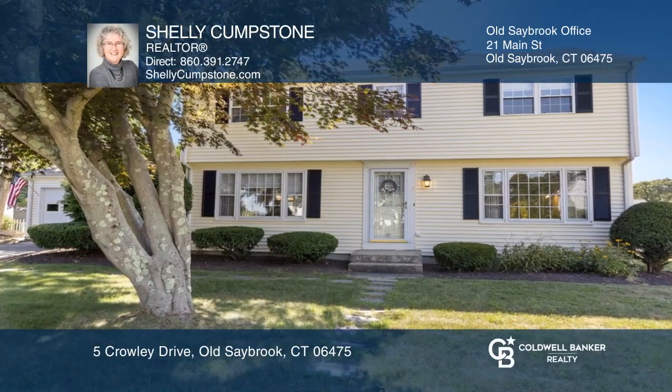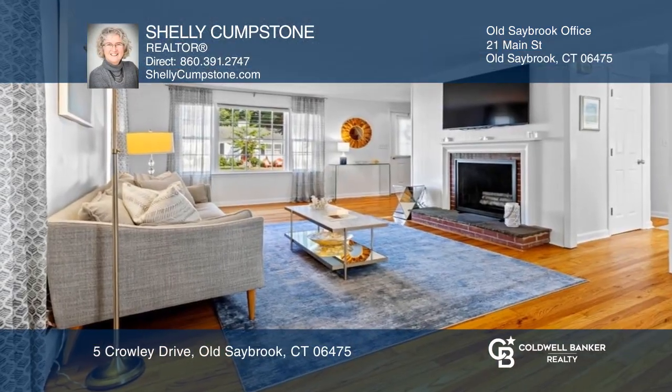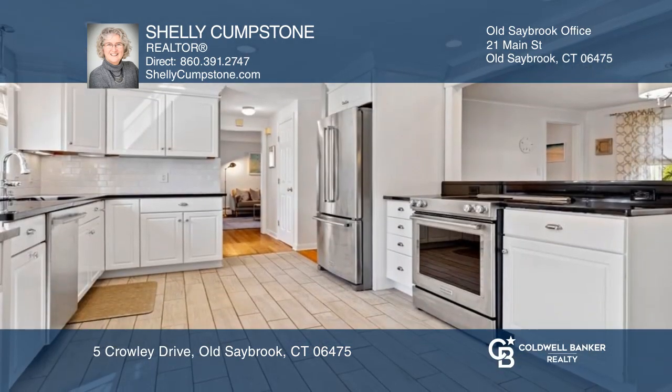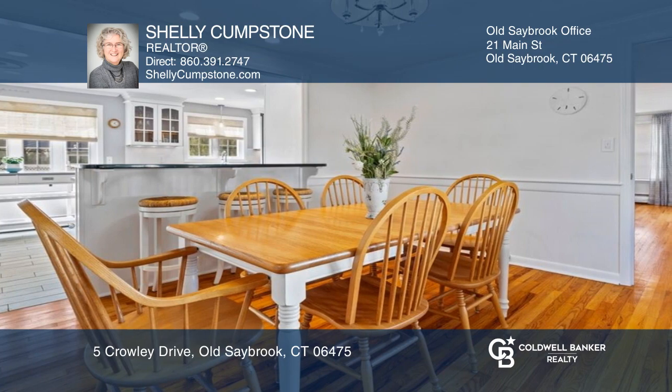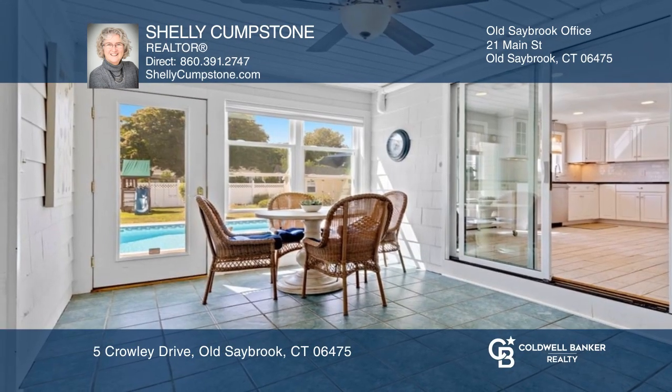This four-bedroom garrison colonial has a first-floor expansive living room with a wood-burning fireplace. The kitchen opens to the dining room, and sliders lead to a three-season breezeway/sun porch, which overlooks the patio and a pool area.